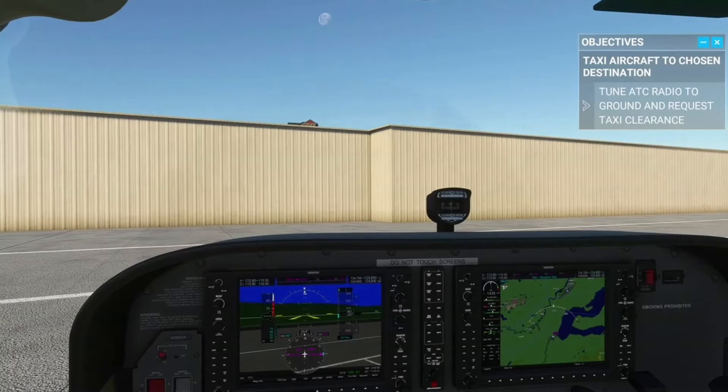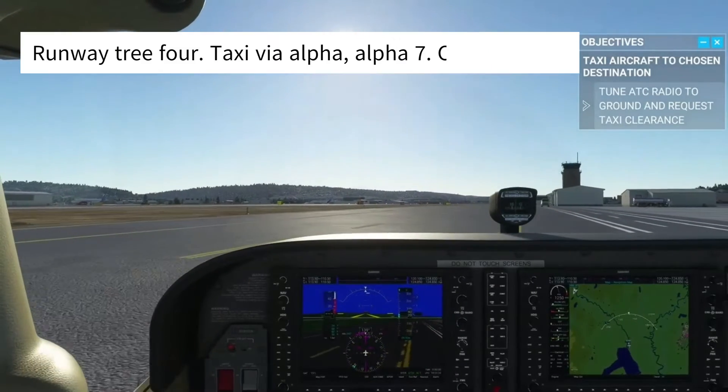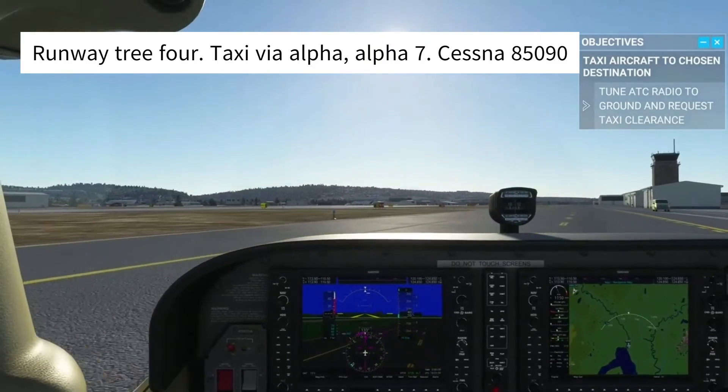Ground Control will then give us our taxi instructions, and it will sound like this. Cessna 85090, Renton Ground, Runway 3-4, taxi via Alpha, Alpha 7. We will then read back Ground Control's instructions and give our call sign: Runway 3-4, taxi via Alpha, Alpha 7, Cessna 85090.